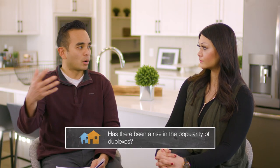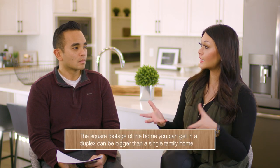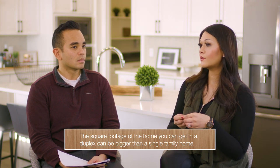Are duplexes becoming more popular? Because I've seen a lot more. Yeah, historically in this last probably three to five years they've become more popular, and that's simply because for the square footage of the home you can get in a duplex, it can be bigger than a single family, and your backyard space is significantly bigger. Usually with a single family that would be comparable in price to a duplex, you'll have little to no backyard, and the garage will actually sit in the back and be detached from the home.